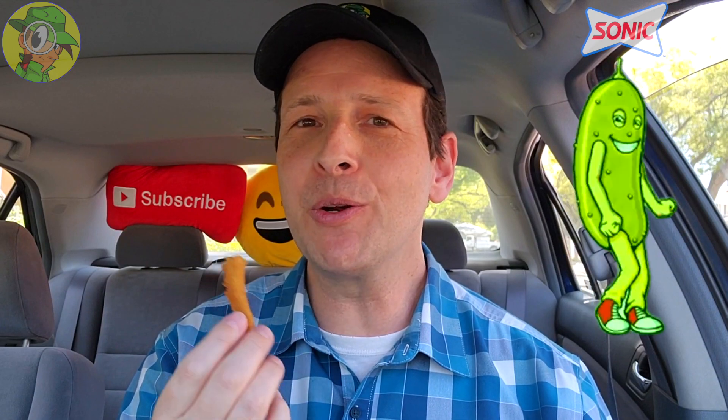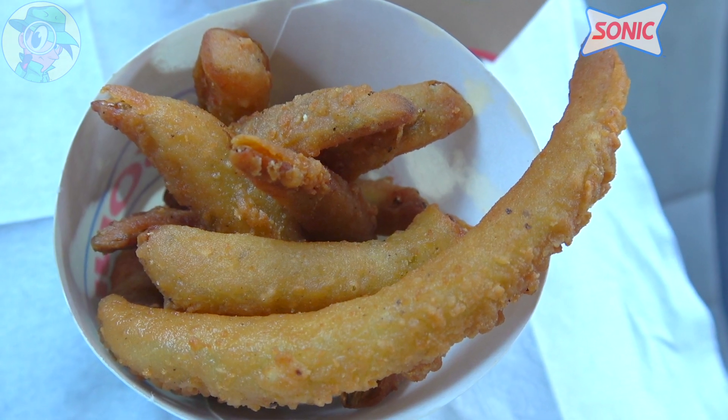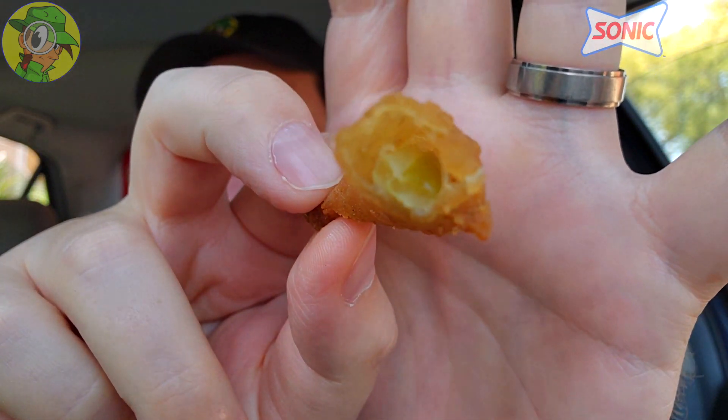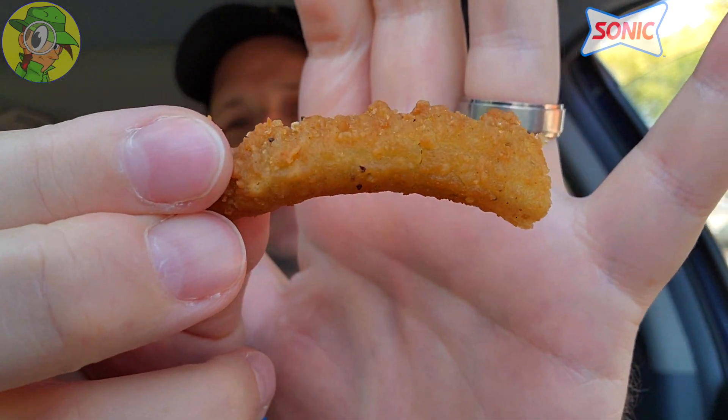Oh yeah, come on! The saltiness of the fried coating on top of the nice snap that I'm getting from that pickle — that is actually a very lovely situation, guys. Take a look on the inside of that there. It's a lot of coating, but very flavorful. That pickle spear is pretty nice on the inside — pretty tasty.